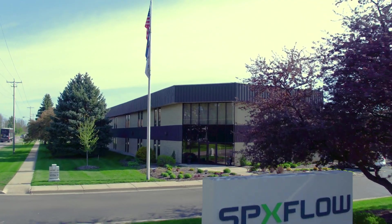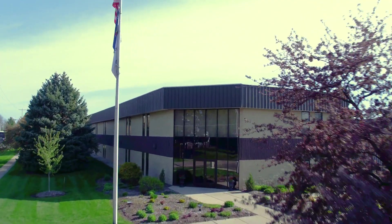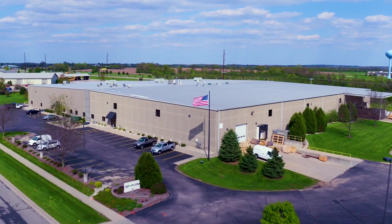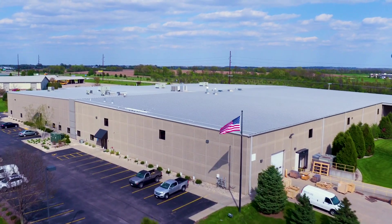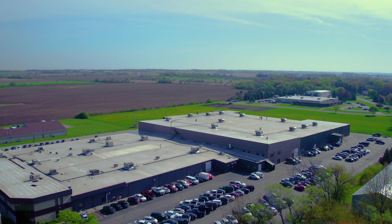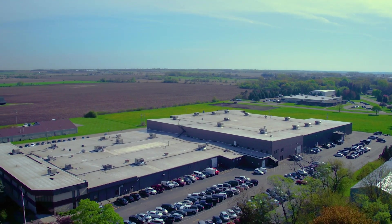Welcome to SPX Flows Delavan, Wisconsin manufacturing facilities. Centrally located in the Midwest United States, the campus is close to several major logistic hubs and allows us to serve our global customers efficiently and reliably.